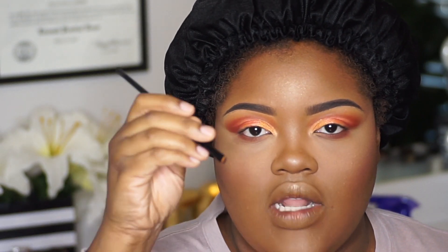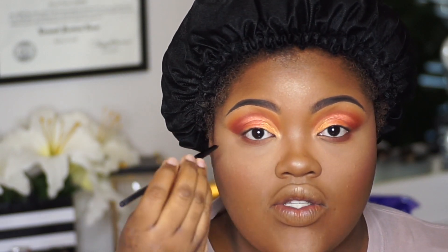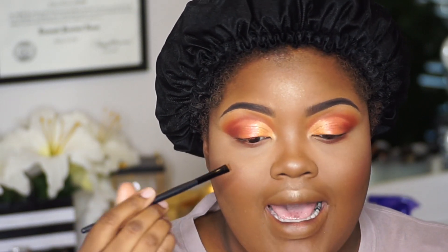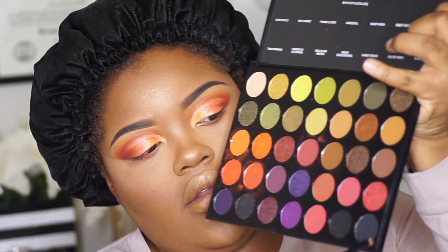I'm going to use this on my lash line because sometimes when I put on bottom liner in my waterline, it gets onto my contact and it makes it blurry. So I've just been trying to stay away from doing that. As an alternate, I just use shadow on my lash line. I'm going to use this black magic color, which is basically just black, and do that.